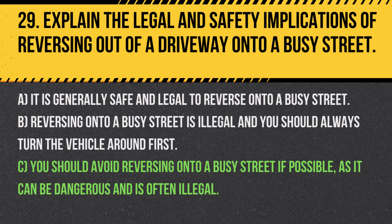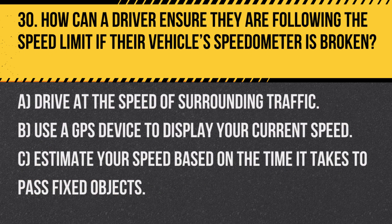Answer: C. You should avoid reversing onto a busy street if possible. It's safer to turn the vehicle around within the driveway if possible.